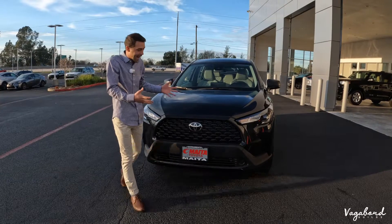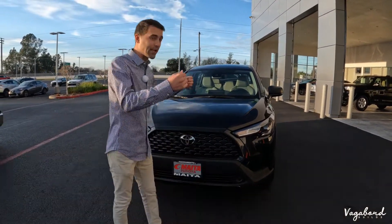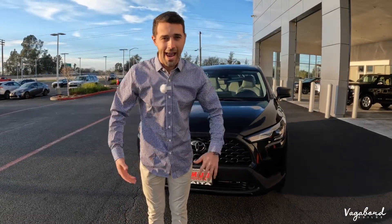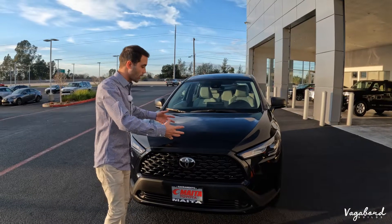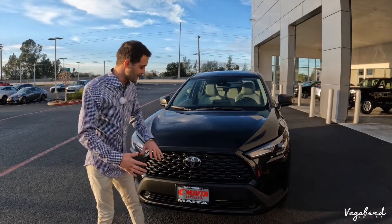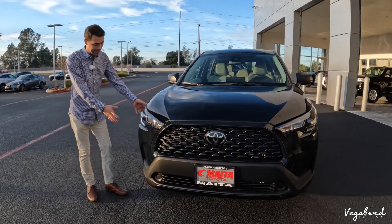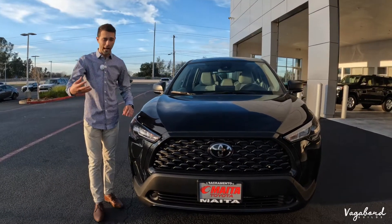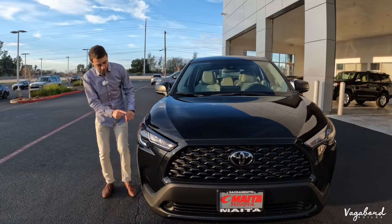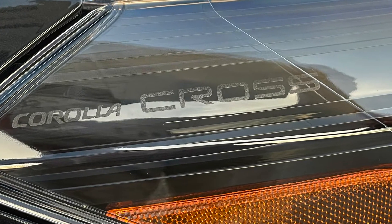Starting off with the front end of this new Corolla Cross. I'm a huge fan because I grew up on the Corolla — Corollas are just great low-maintenance cars for beginners and commuters. They come at you with a compact SUV. We're starting off with the front end: very nice big LED headlights. The headlight itself is LED, while certain markers and signal lights are the regular halogen bulbs.